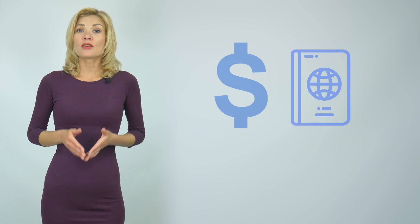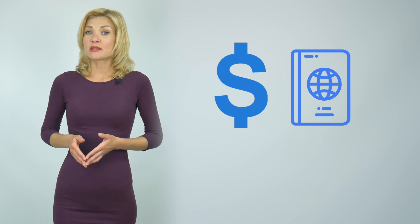We'll cover the most important part first, which is the cost of a St. Kitts & Nevis passport. The cost depends on which of the three citizenship-by-investment options you choose.